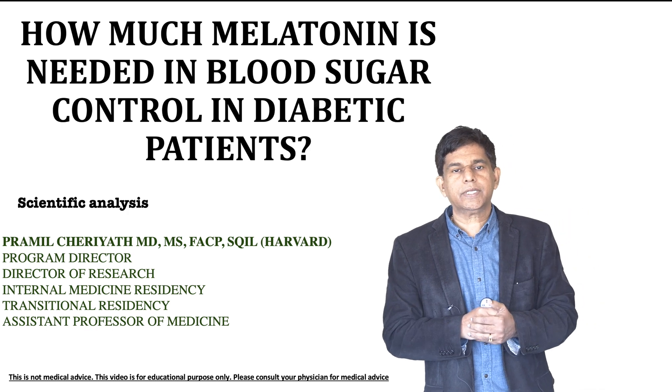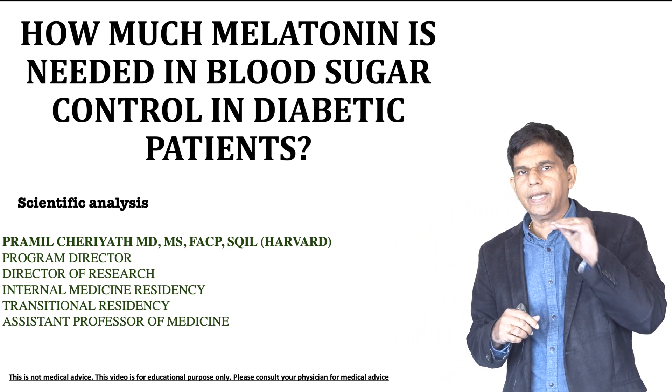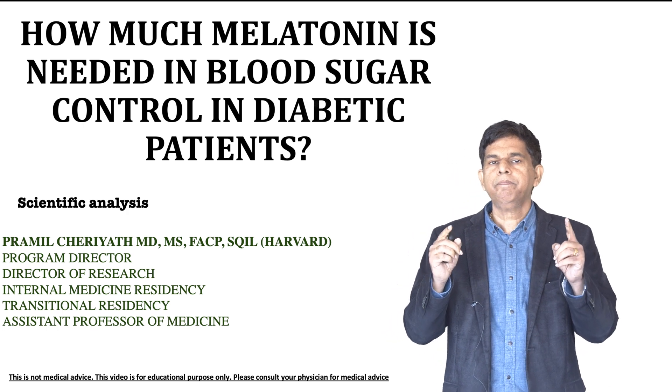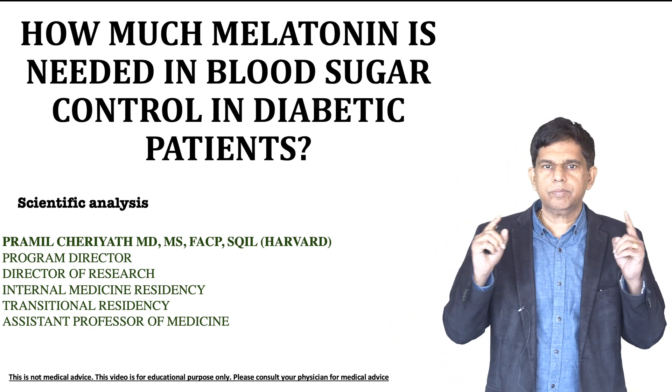So in today's presentation, we're going to look at, on a scientific basis, how much melatonin is beneficial to control blood sugar in diabetes patients.